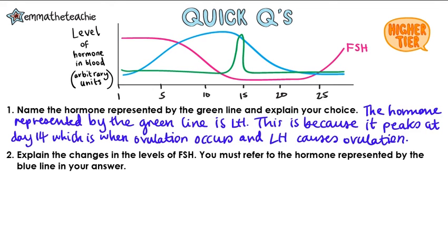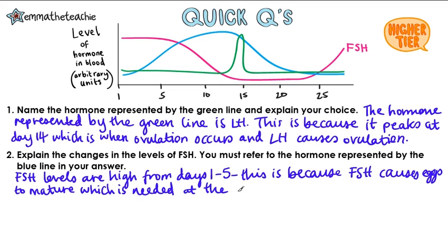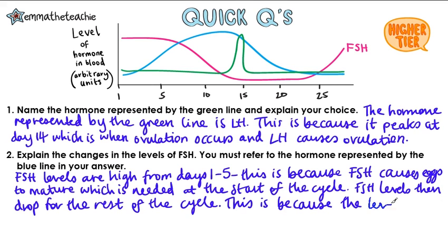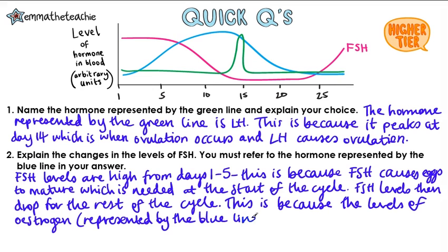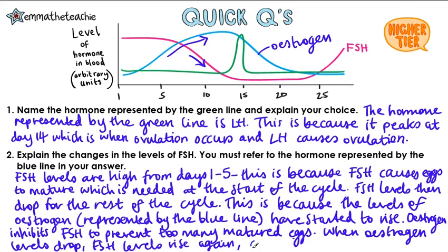Two: explain the changes in the level of FSH. You must refer to the hormone represented by the blue line in your answer. FSH levels are high from days 1 to 5 because FSH causes eggs to mature, which is needed at the start of the cycle. FSH levels then drop because estrogen, represented by the blue line, starts to rise. Estrogen inhibits FSH to prevent too many mature eggs. When estrogen levels drop, FSH starts to rise again at around day 25.